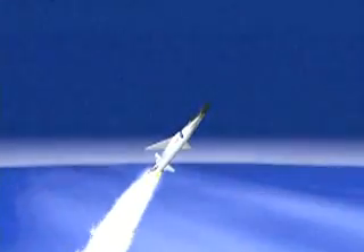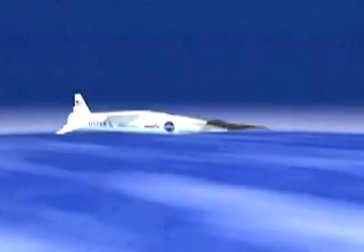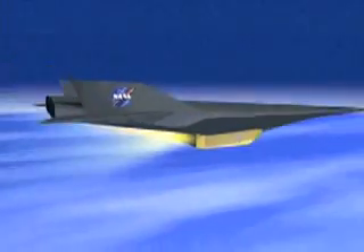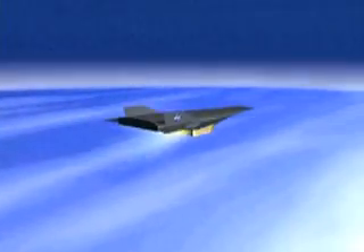It could give us an airplane that could operate like an airplane and fly to space, either single or two-stage systems. We're very excited about the capability it could give the nation in the future, both for civil launch and military capabilities.